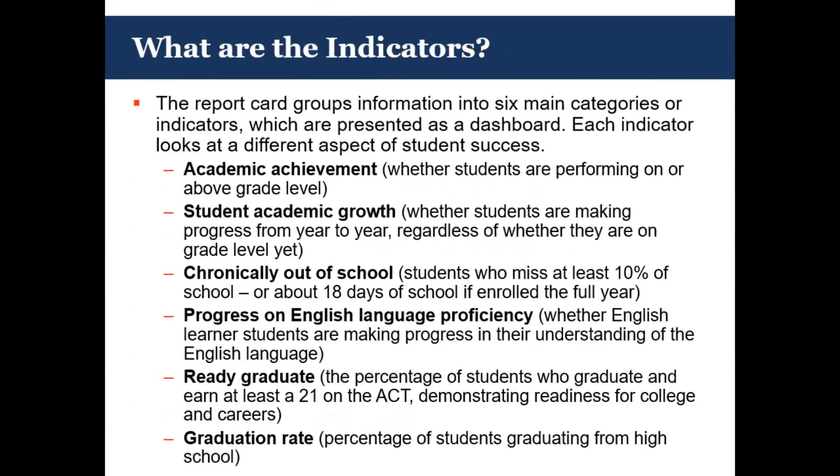We have information grouped into six main categories that are presented in a dashboard approach. Each indicator looks at some specific aspect of student success that we asked our stakeholders about when we were doing our ESSA listening tour over a period of about a year. These six indicators give us a snapshot through this dashboard of what's going on in that particular school. The first indicator is the academic achievement indicator, which is the performance that each of our students are making above grade level — looking at students moving to proficiency at that school by content area.